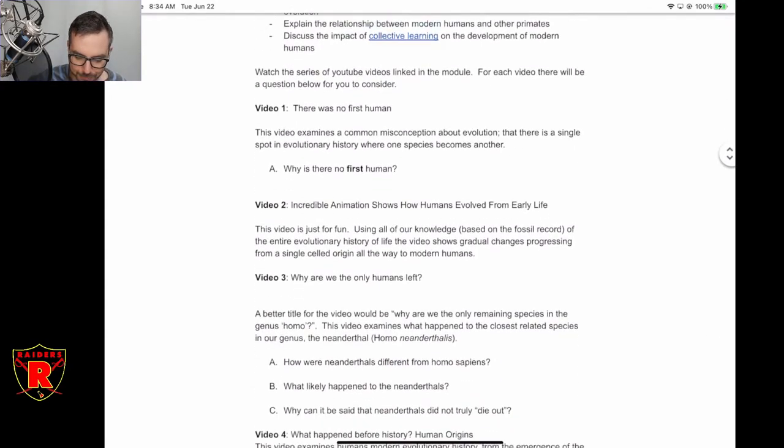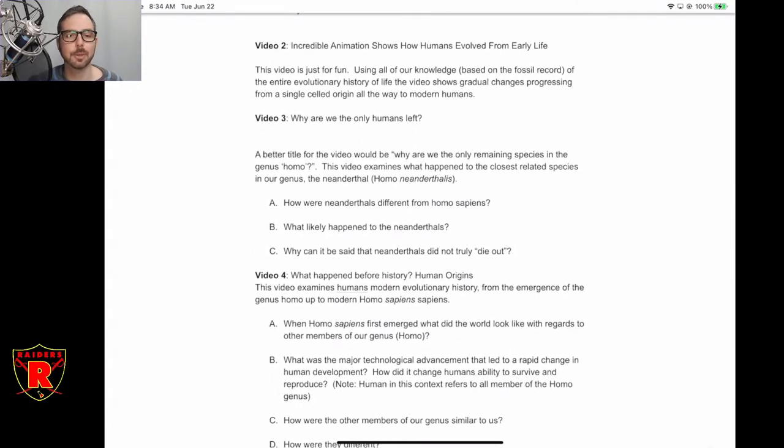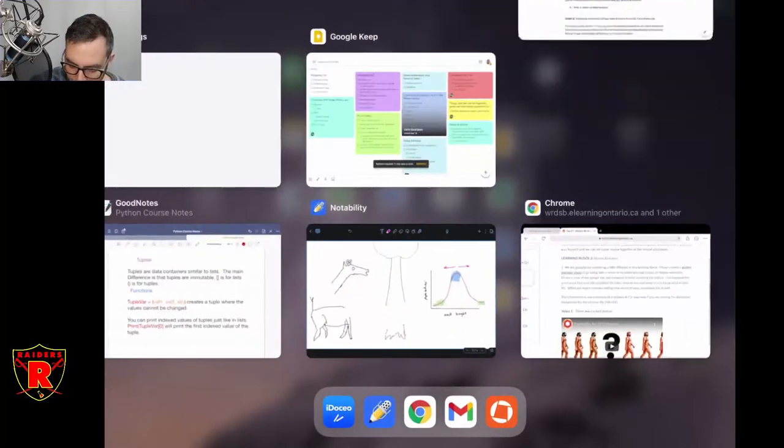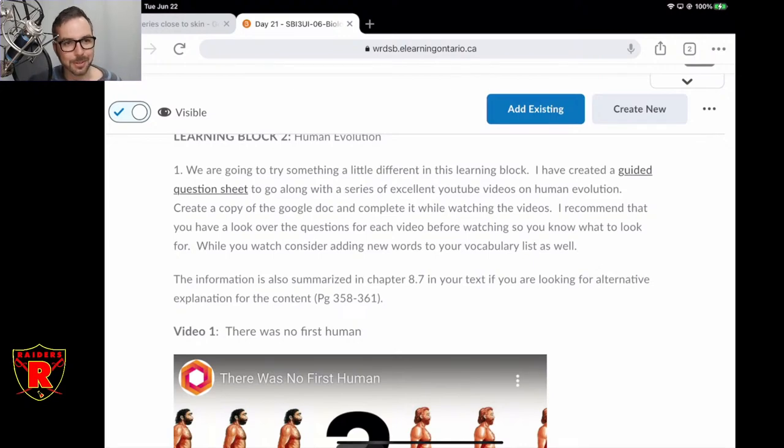I've broken down these questions into videos, and for each there are some sub-questions. I would go through and read the sub-questions first, just so you know what you're looking for as you're watching the video, and then you can go back and answer them when you're done. That's basically block two — you're going to go through this playlist, and there are various things I'd like you to think about as you watch. They are extremely well produced and super well fact-checked. I looked into all of these videos. I'm satisfied to hand the reins over to these YouTube videos for this lesson, as opposed to just giving you a dry note.